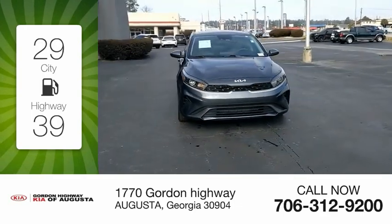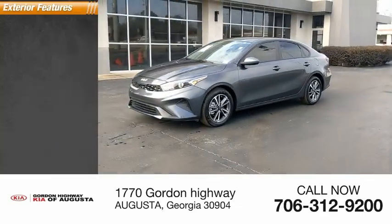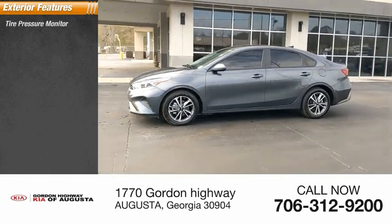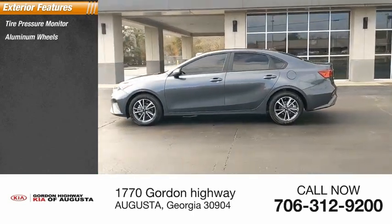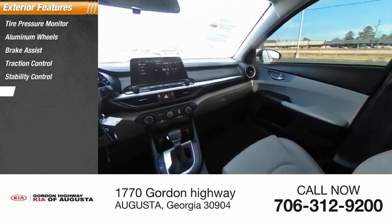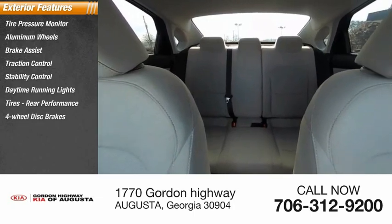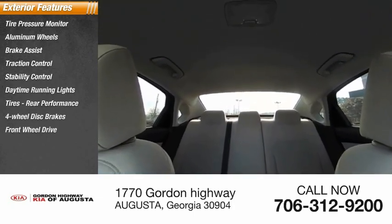This vehicle has less than 25,000 miles. Here are some of this vehicle's great options: tire pressure monitor, aluminum wheels, brake assist, traction control, stability control, daytime running lights, performance tires, four-wheel disc brakes, FWD, and remote trunk release.